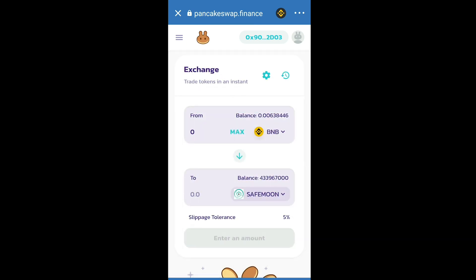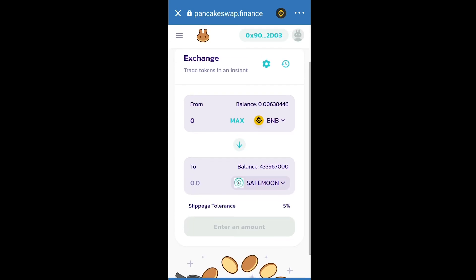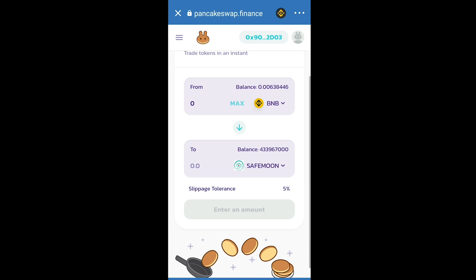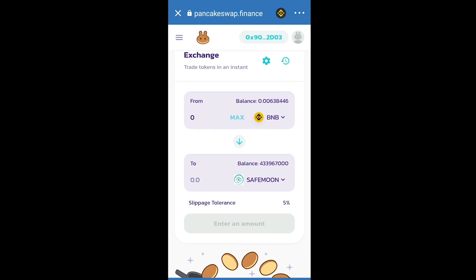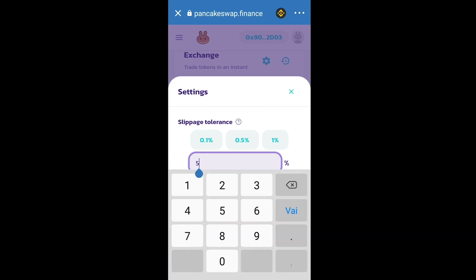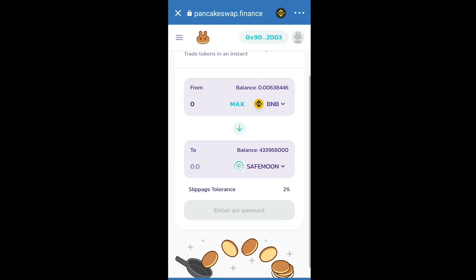Paste the code and here you will make your swap between the BNB token you just bought and SafeMoon. Enter the amount and click the Swap button. Wait about two to three minutes and you will have your SafeMoon coins. If you get an error, click the Settings icon and increase the slippage tolerance to 12, 15, or even 20 percent. Note that you can lose 10 to 20 percent of your value this way, but it will resolve the error.